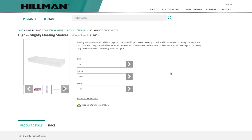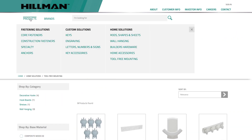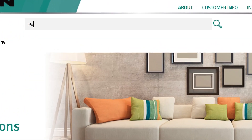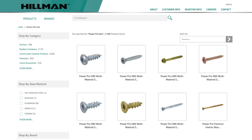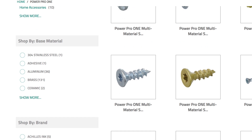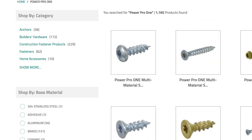Finding products has never been easier. Navigate through our product catalog and explore all the items you're familiar with and even find some new ones to stock. With our best-in-class search, just type your keywords in the search bar and the most relevant results display first. You can quickly filter your search to the precise specifications you need by selecting the options on the left.